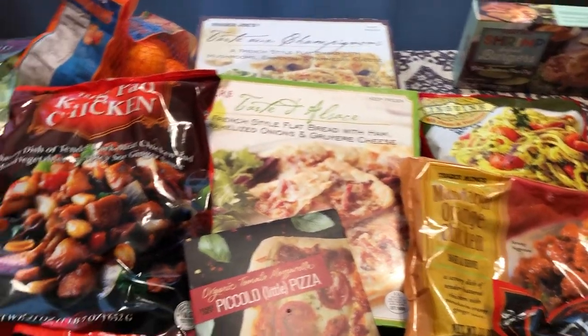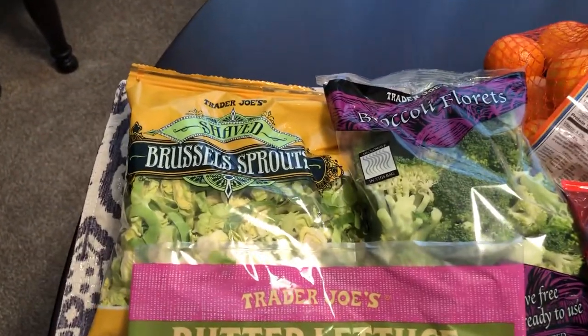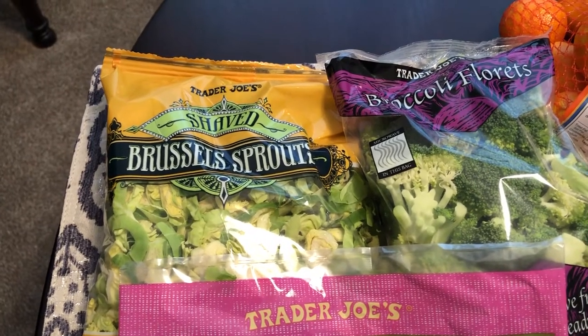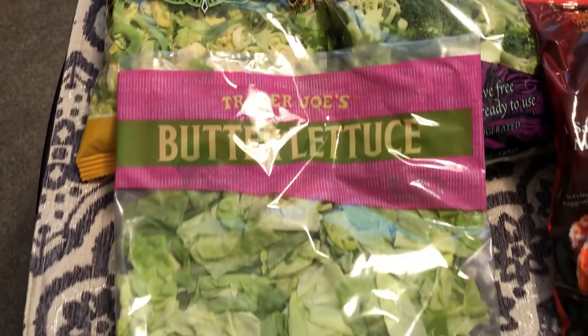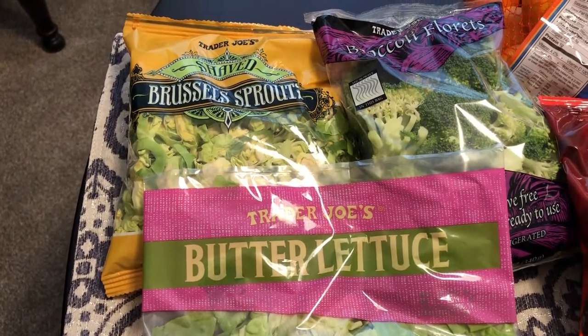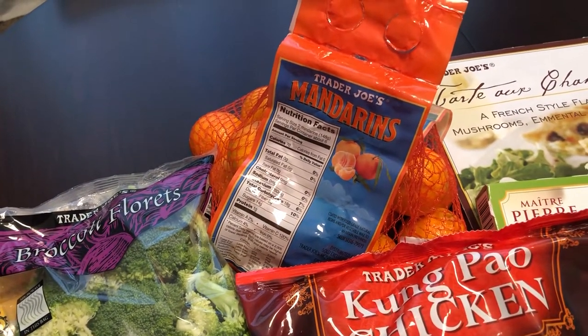I'll start off with produce first. We got some shaved Brussels sprouts and some broccoli florets, and then we also got some butter lettuce. This is all stuff that we plan on eating up this week. I had a craving for some mandarin oranges so I picked those up — I think they were $2.99 a bag.